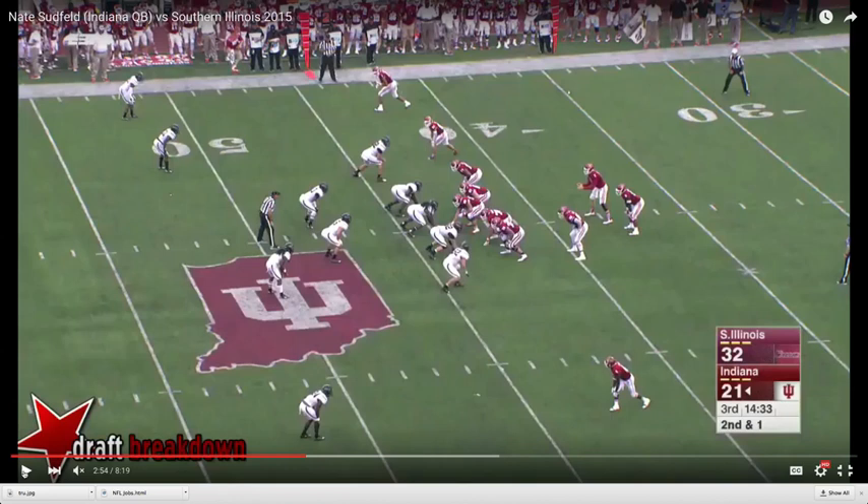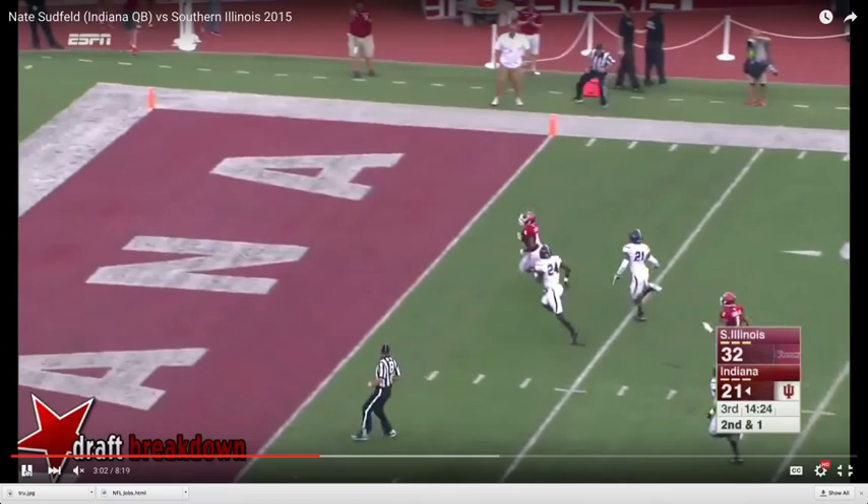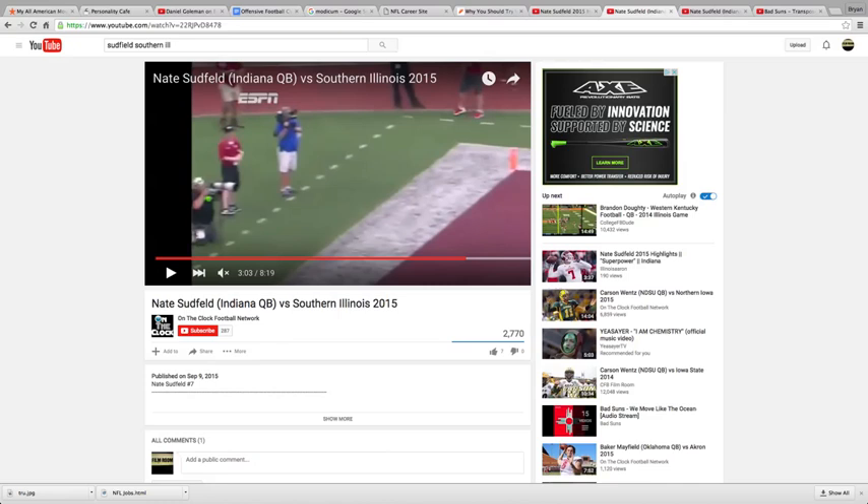Here's a game earlier this season. You'll notice defensive coverage-wise deploying man-to-man, off coverage. Indiana has a man-beater called, and we'll see Sudfield get the snap, play action fake, drop back in the pocket, and throw with ease, accuracy, and tremendous touch down the field for six. Notice the very natural delivery of the football, as Sudfield is an accurate thrower here.